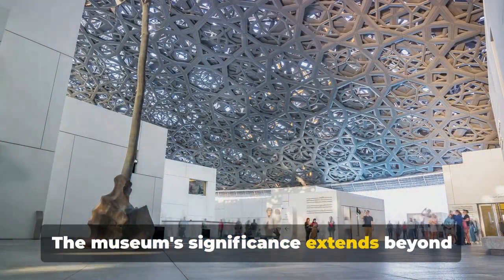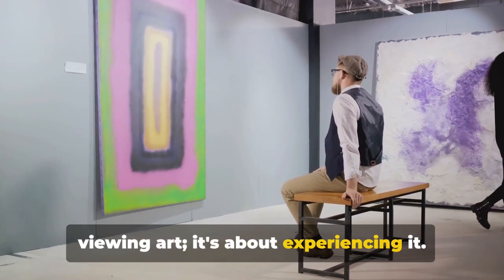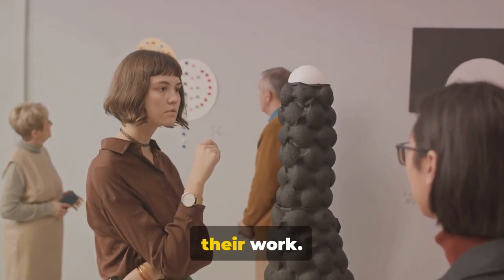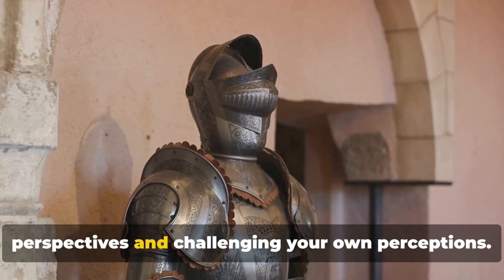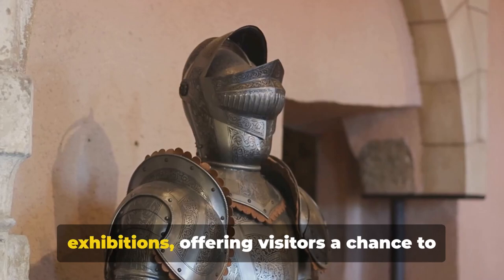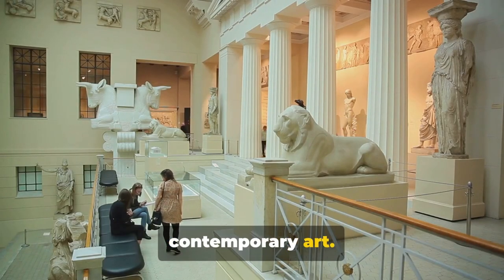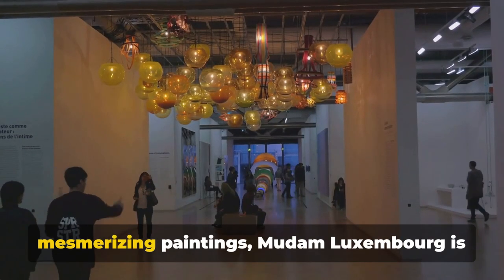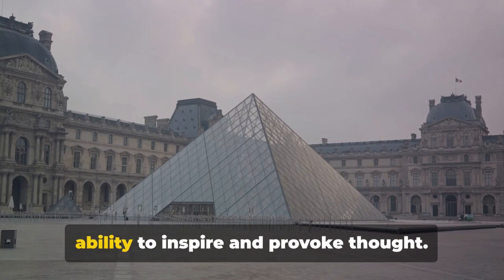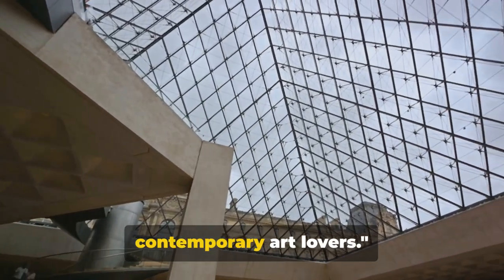Mudam Luxembourg is not just about viewing art — it's about experiencing it. It's about engaging with the ideas and thoughts that artists have poured into their work and exploring different perspectives that challenge your own perceptions. The museum also hosts regular events and exhibitions, offering visitors a chance to immerse themselves in the world of contemporary art. From thought-provoking installations to mesmerizing paintings, Mudam Luxembourg is a must-visit for contemporary art lovers.